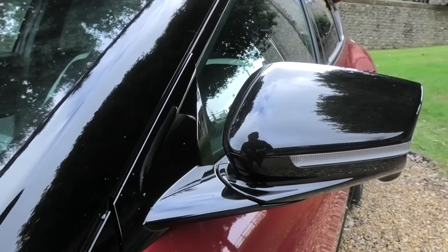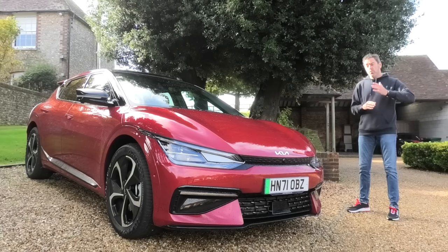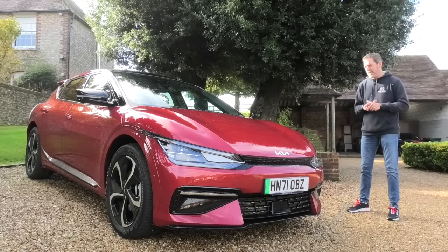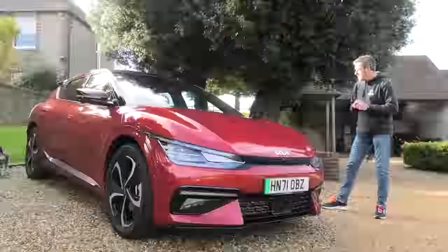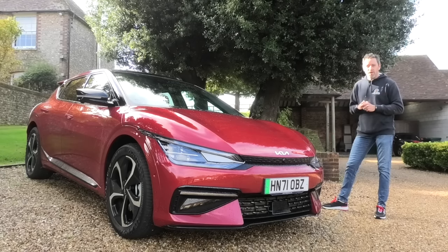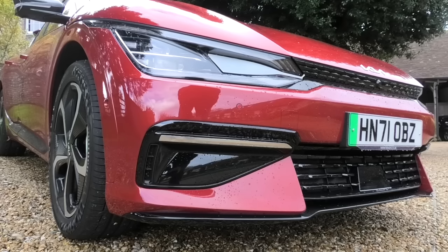There's quite a wide range of different spec options with the EV6. It starts from the Air and goes all the way up to the GT, which we won't see until next year. This particular one is a GT Line S. The most important number: this is going to dent your wallet to the tune of £48,395, but it is full of spec.